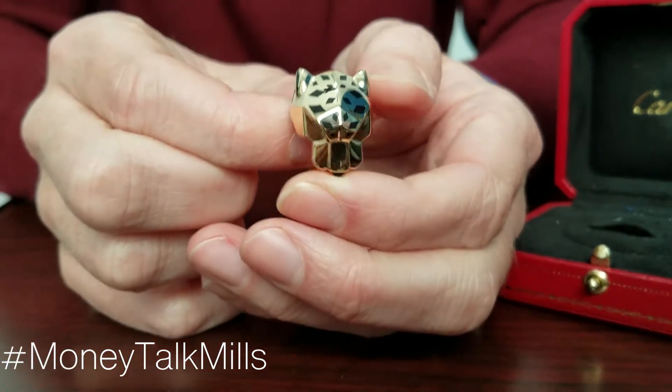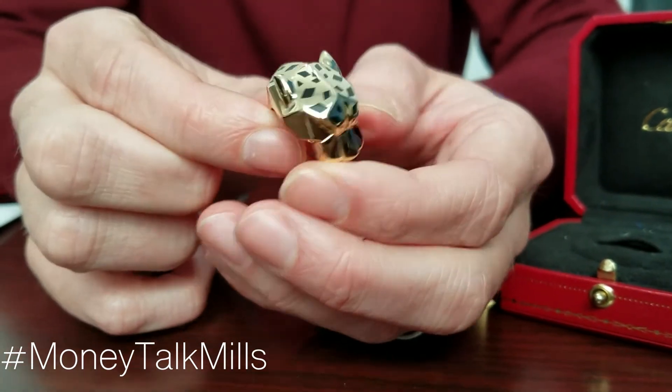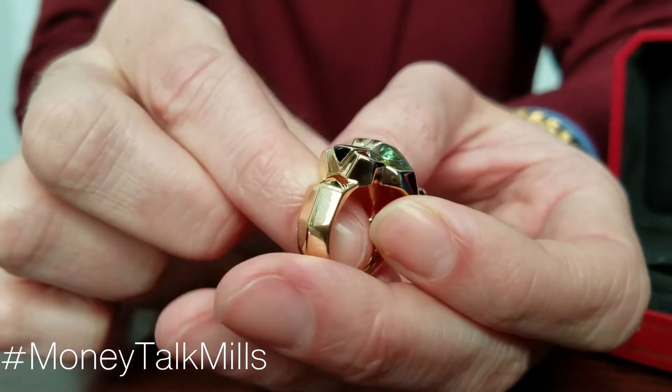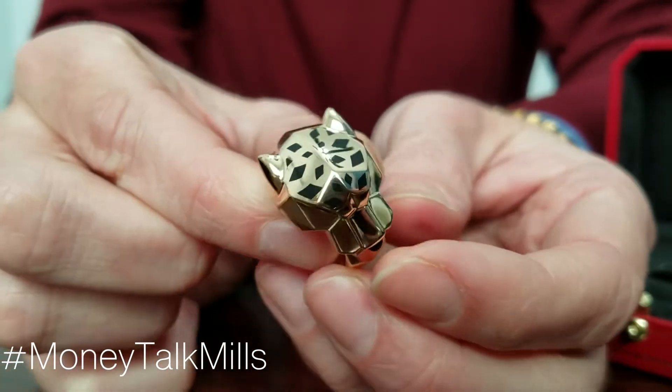So again, this is just an amazing rare piece. The retail on it is over $11,000. If you'll notice, the eyes are Tsavorite garnet, which is a very rich green, and then it's got this beautiful enamel work on top.